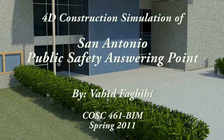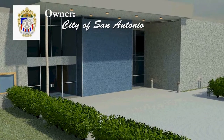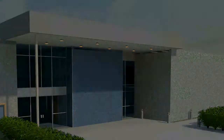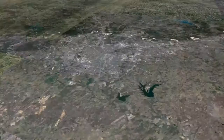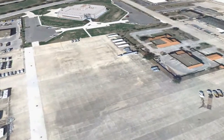This is the 4D model of Public Safety Answering Point project. The owner of the project is Municipality of City of San Antonio, General Constructor is Sound Construction, and Architect is HOK. The project site is located at 8039 Challenger Drive, San Antonio, Texas. The scope of the project is to build a new 911 emergency call center for City of San Antonio.